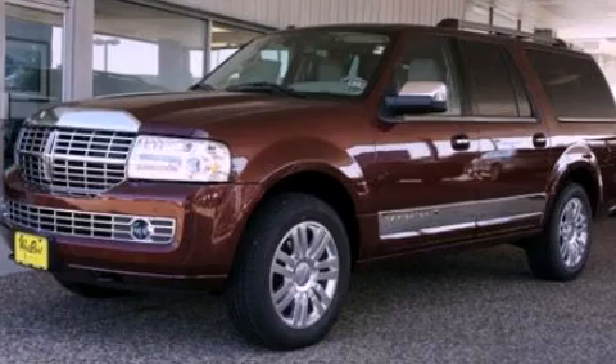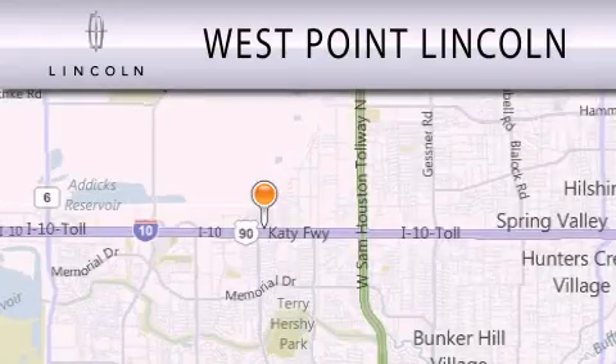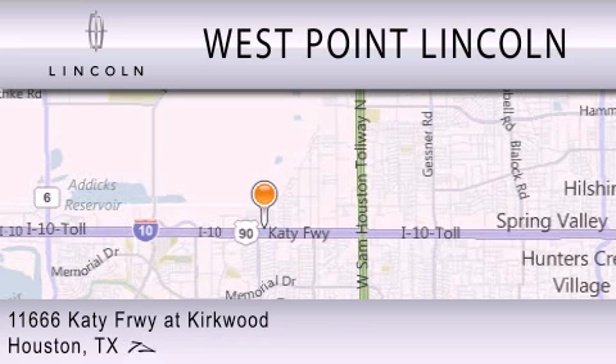Please call today to reserve this vehicle for a test drive. West Point Lincoln is dedicated to doing everything possible to ensure that the experience you have selecting your next vehicle is as pleasant as possible. We are located at 11666 Katy Freeway at Kirkwood in Houston.